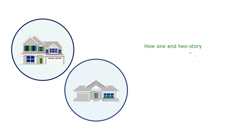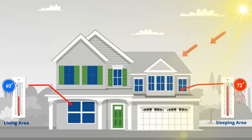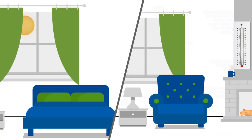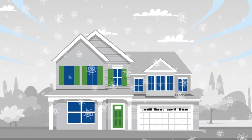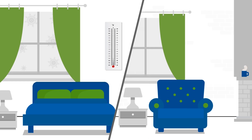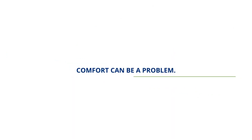You know how one- and two-story homes can have uneven temperatures? In two-story homes on warm summer days, the upstairs can be much hotter than the downstairs because it is not getting enough cool airflow. In the winter, the downstairs can be cold because it is not getting enough heated airflow. In a one-story home, the bedroom can be colder or hotter than the living space. Comfort can be a problem.